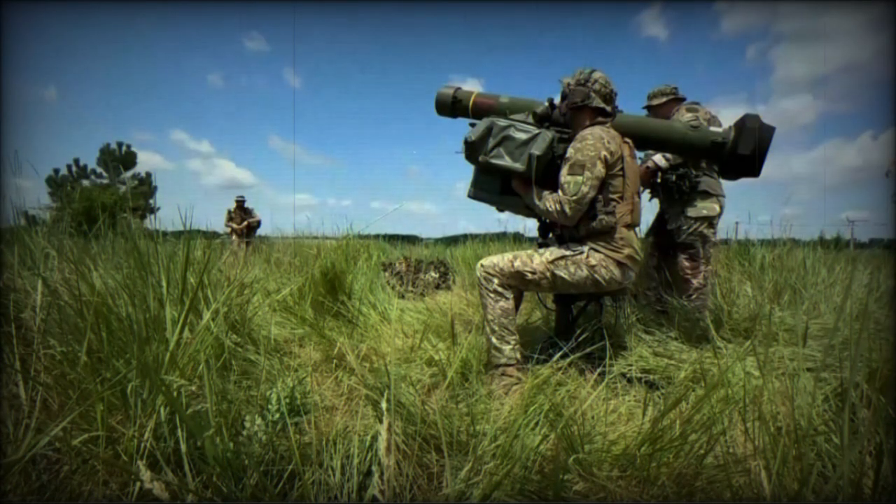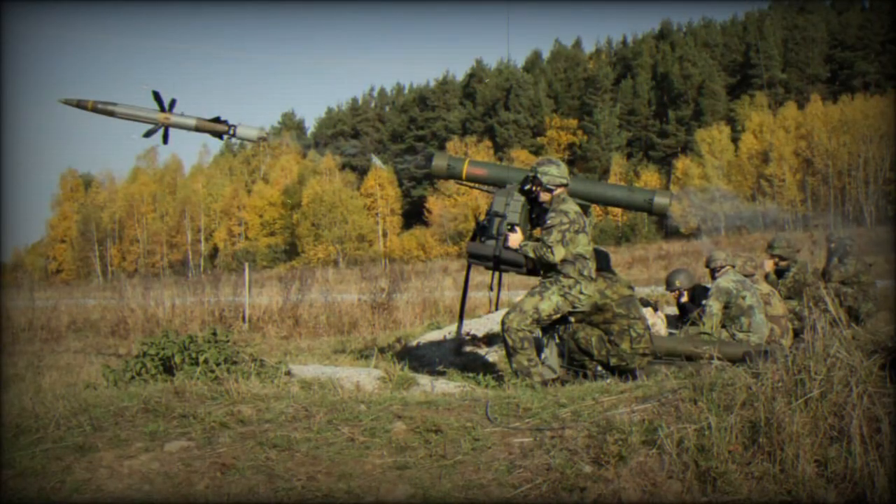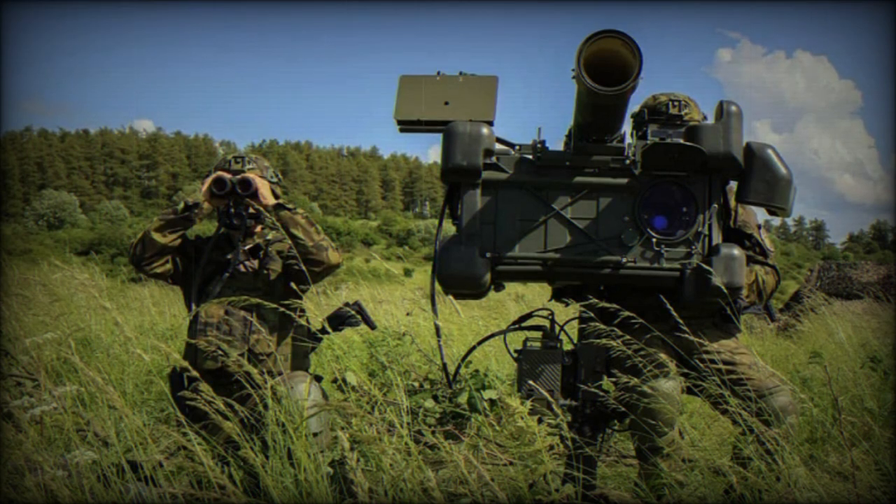Weighing 87 kg, it consists of a stand, sight, and missile. It is 1.32 m long with a diameter of 106 mm and a wingspan of 32 cm. The missile is equipped with a 1.1 kg warhead combined with 3,000 tungsten spheres and a shaped charge. Its detonation mechanism includes an adaptive proximity fuse with three selectable modes.